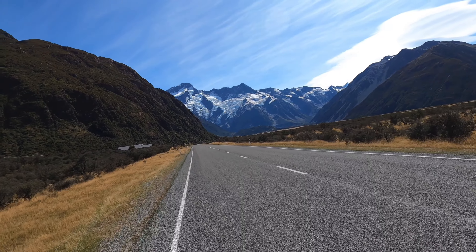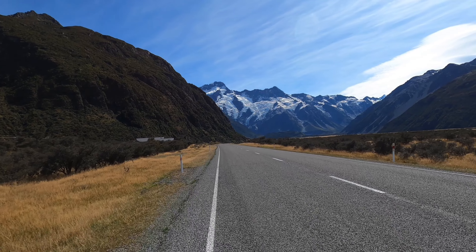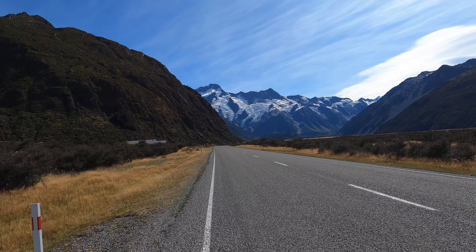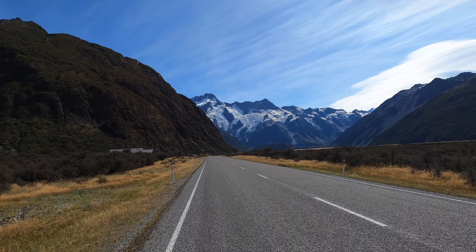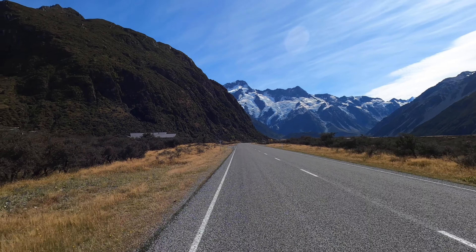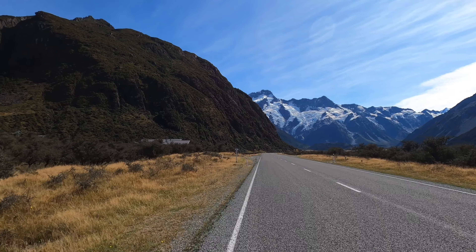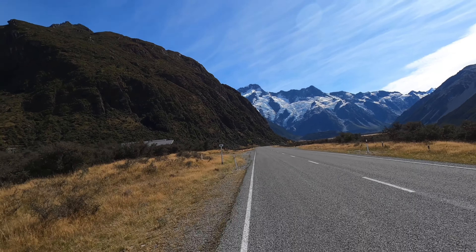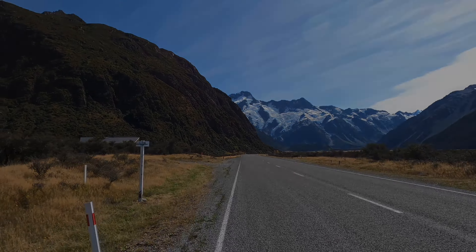I've turned around and I'm riding back up to the lodge. That's the view — you can see Mount Cook, the peak. Just an amazing landscape. In winter this gets absolutely blanketed with snow, so it's pretty unique. The GoPro doesn't really do it justice compared to what you see with your own eyes. This is a remarkable place.